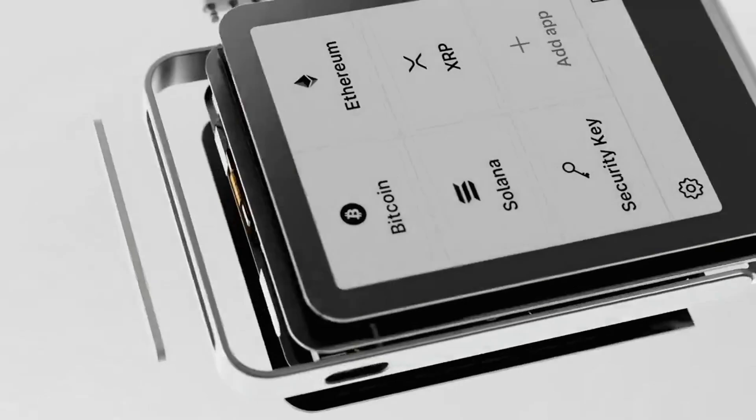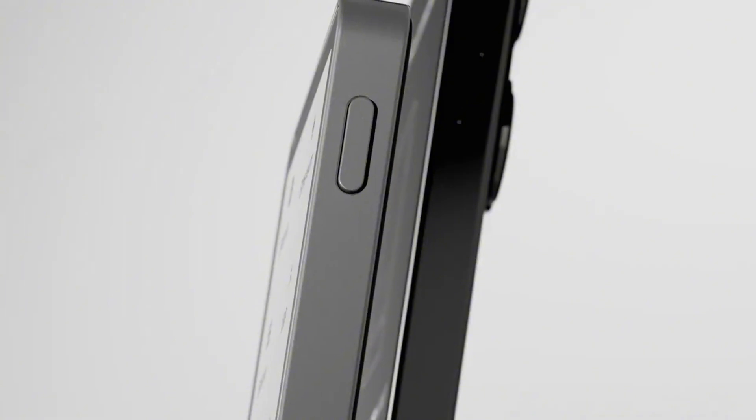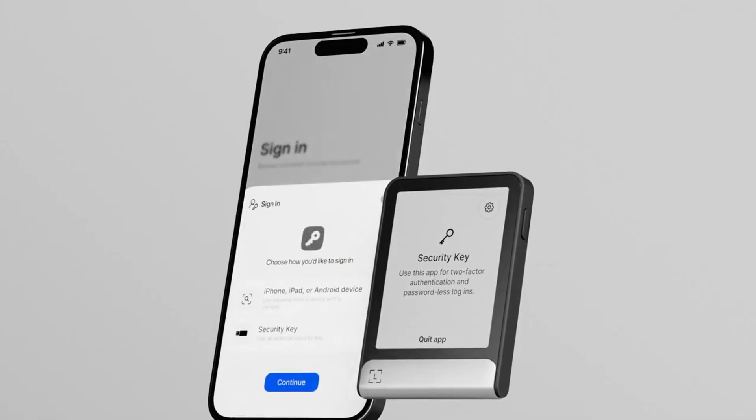Ledger offers two models, the Nano S and Nano X. These devices allow you to securely store your cryptocurrencies offline, keeping your private keys away from the internet and minimizing the risk of hacks.